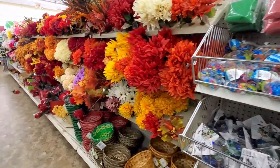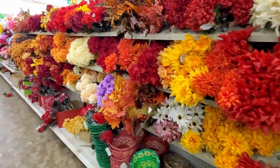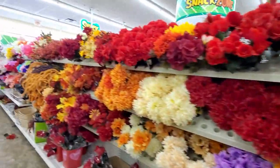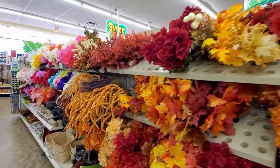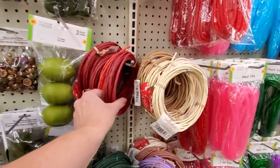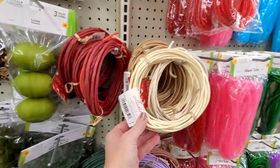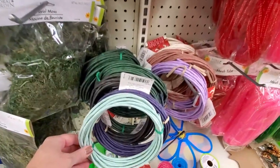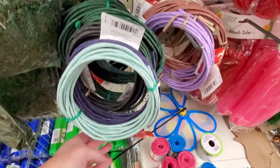This store has a huge floral aisle — look at all of these fall florals. They still have all of the other colors of florals as well. And this is the first time I've seen the twisted paper ribbon at Dollar Tree. Look at all of the different colors that they have.